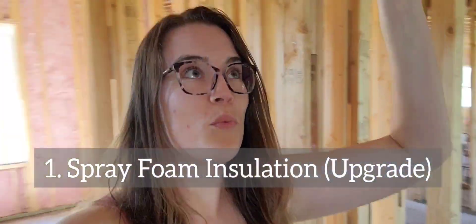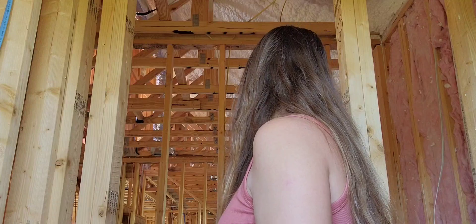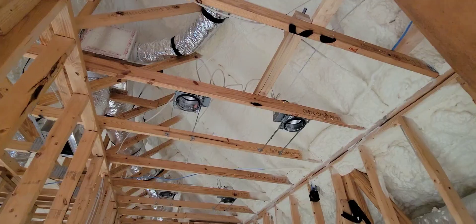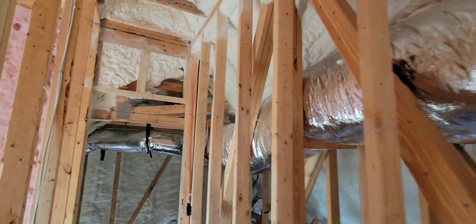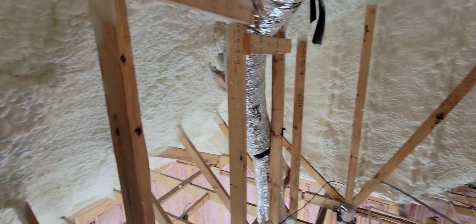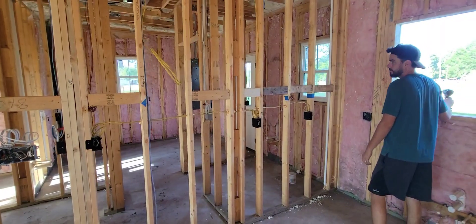Number one: spray foam insulation. That was well worth the money to get the spray foam insulation installed. We are in Florida and it gets very hot, so this was worth every penny to install. It's in the low 90s right now outside and it's actually pretty cool in here, so we find the spray foam insulation is worth every single penny.